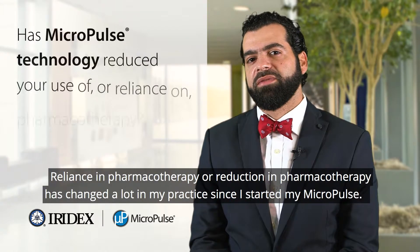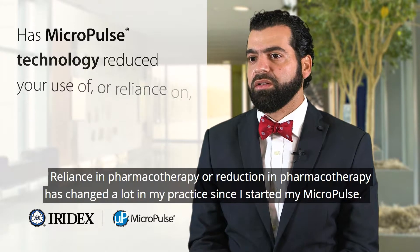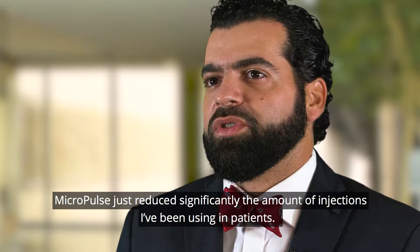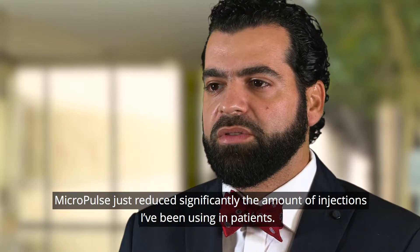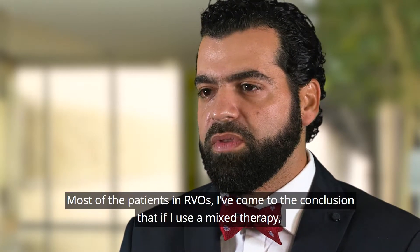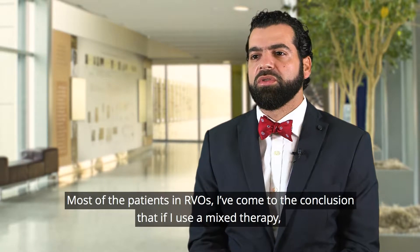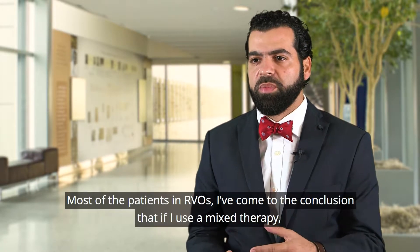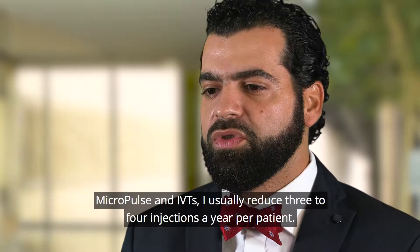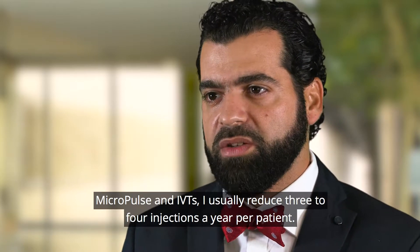Reliance in pharmacotherapy — or reduction in pharmacotherapy treatment — has changed a lot in my practice since I started Micropulse. Micropulse just reduced significantly the amount of injections I've been using in patients, most of the patients in RVOs. I've come to the conclusion that if I use a mixed therapy, Micropulse and IVTs, I usually reduce three to four injections a year per patient.